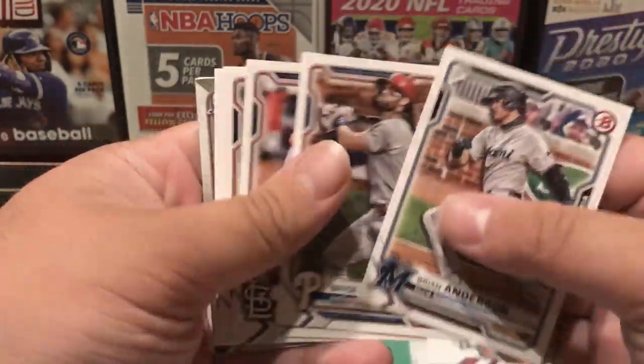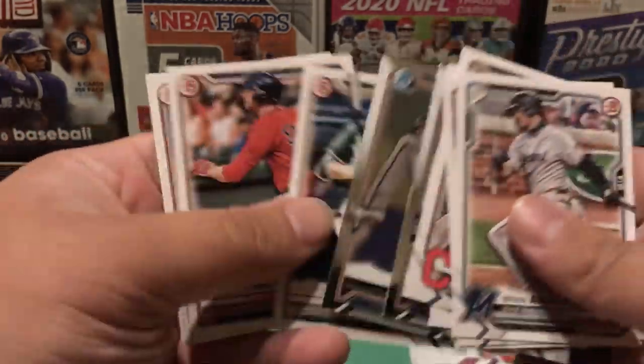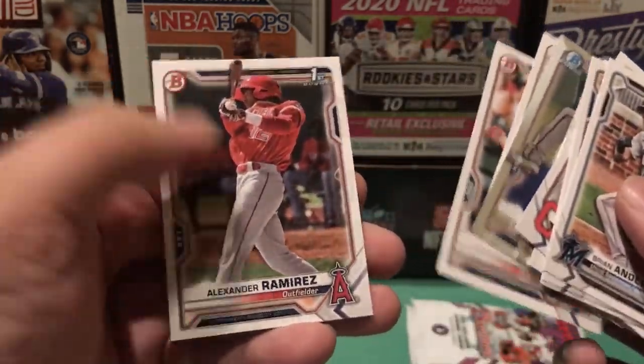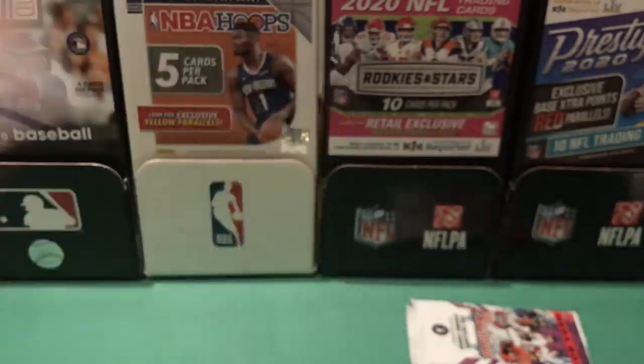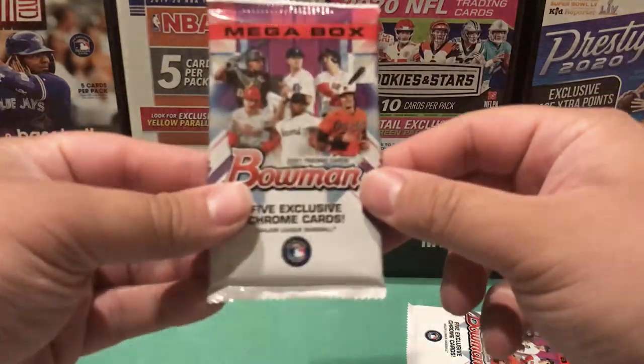Brian Anderson, Bryce Harper, we have Adams, and Alexander Ramirez — first bowman for the Angels. Let's get into the main draw of these mega boxes: the mojo cards, the mojo parallels.